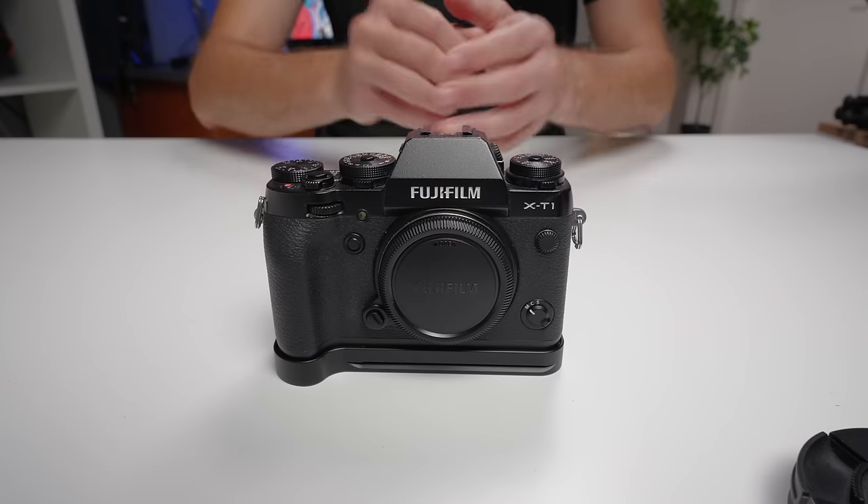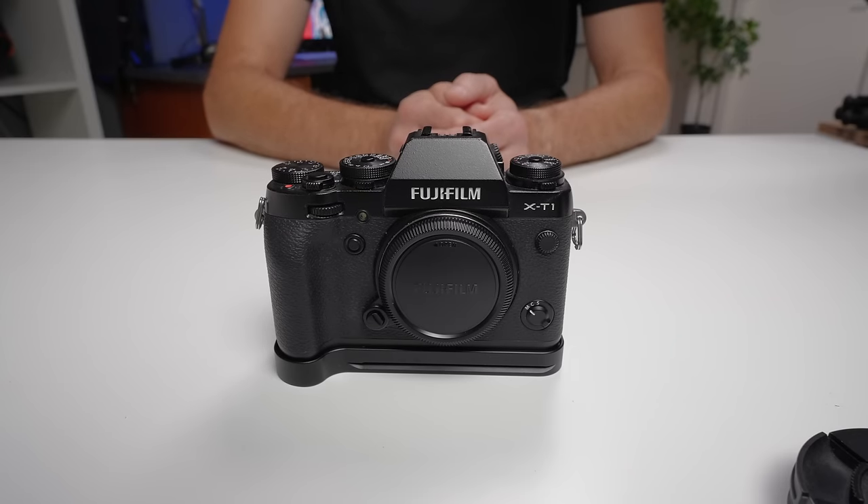The first thing we need to do is establish what used camera gear is worth. This is the one thing that really stood out to me seeing the comments from my Fujifilm X-T1 video — people saying you can't get it for $290, that's a $500 or $600 camera. This is how we look at and establish the range of prices that used camera gear is selling for. It's a super powerful tool and it's very, very easy to use.